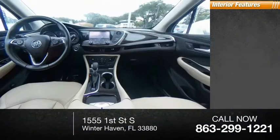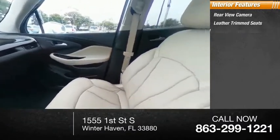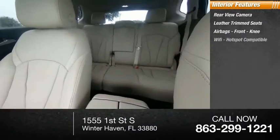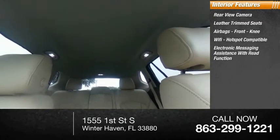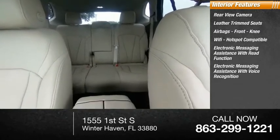Inside you'll find a rear view camera, leather trim seats, airbags, front knee airbag, Wi-Fi hot spot compatible, electronic messaging assistance with read function, and electronic messaging assistance with voice recognition.